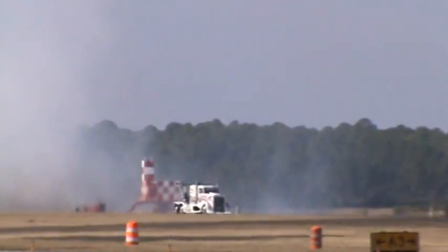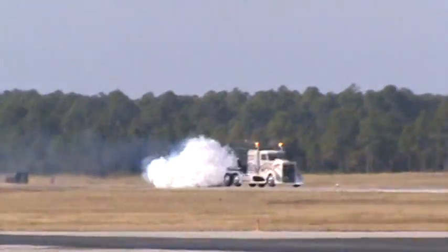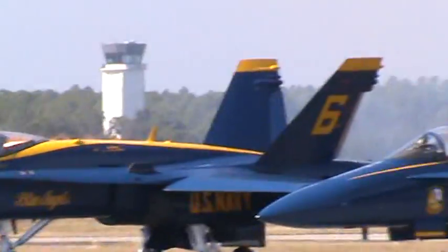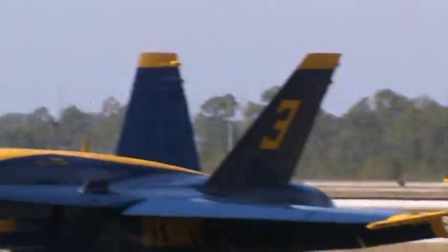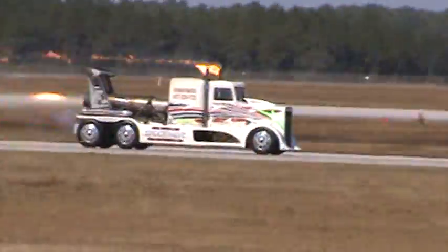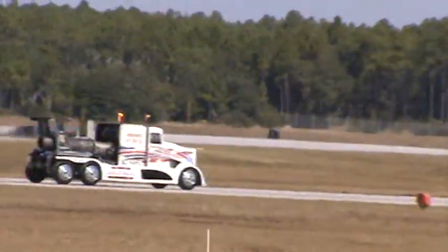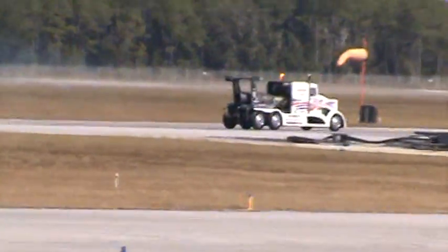Watch this — this is not even the high-speed run. But quickly he's up to 75, 80, getting on to nearly 100 miles an hour right there. But that's nothing, because the Shockwave jet truck set the Guinness World Record speed record of 376 miles per hour.